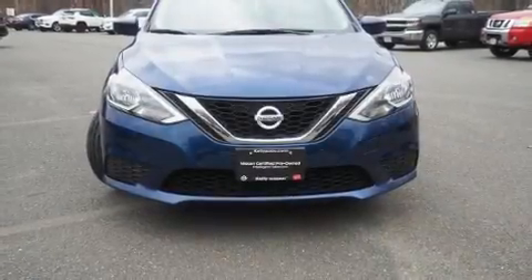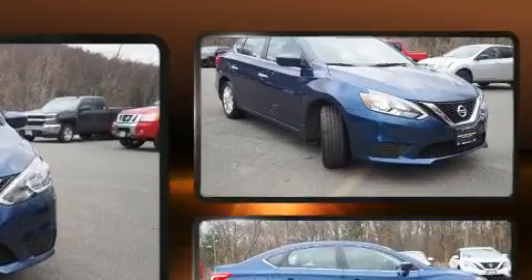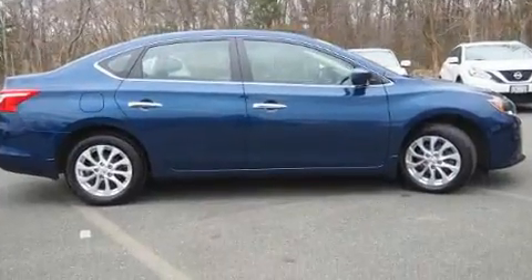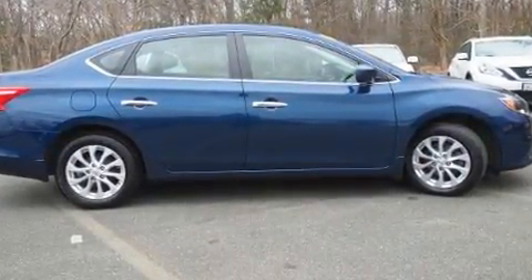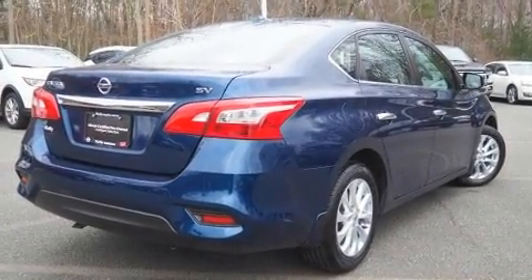The 2017 Nissan Sentra, with less than 20,000 miles on the odometer. This four-door sedan prioritizes comfort, safety, and convenience. Smooth gear shifts are achieved thanks to the 1.8 liter four-cylinder engine, and for added security, dynamic stability control supplements the drivetrain.